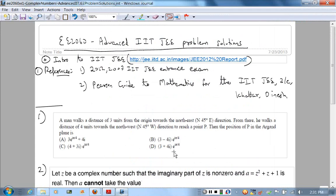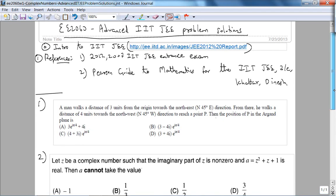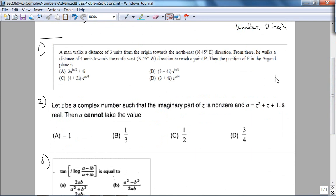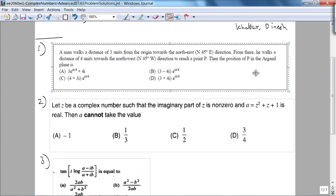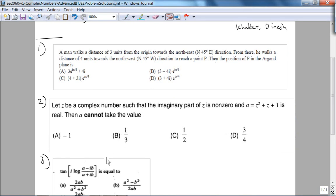What I'd like to highlight is that some of these complex number problems are beautiful conceptually. One of the great things about the Indian or Eastern education system is that the problems incorporate a variety of concepts, as you will see. However, the unfortunate thing, in my opinion, is that it just encourages blind memorization.